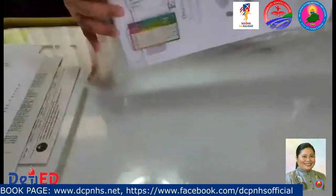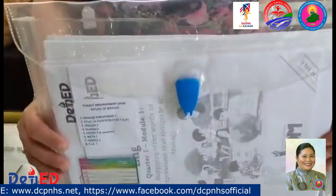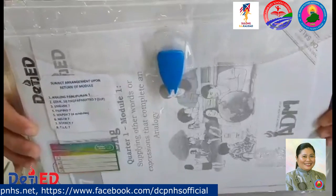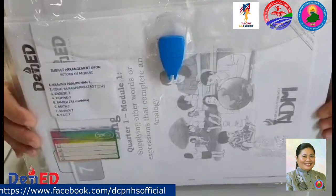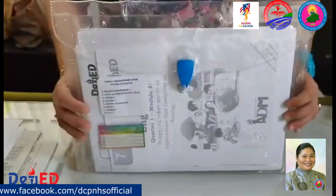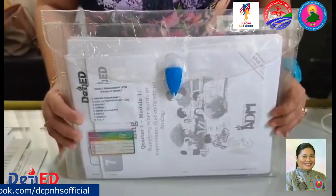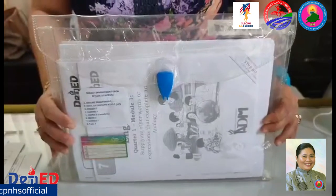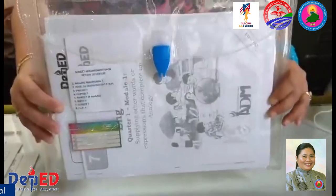I would like to highlight that these learning materials or this learning packet is for free — meaning you don't pay anything. But in return, we strongly encourage you to take good care of everything inside the packet. So dear parents and learners, enjoy the new normal of delivering education. Embrace education in the new normal and always stay safe. Good luck to all of you.